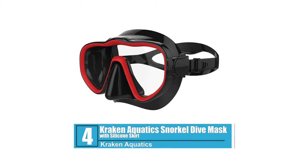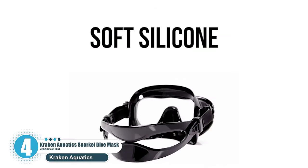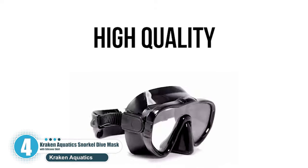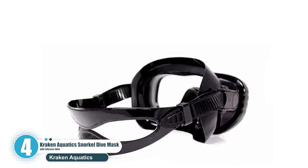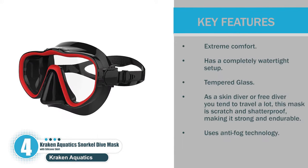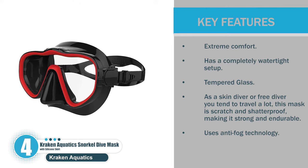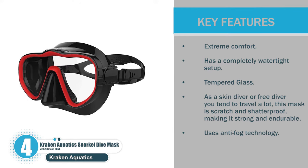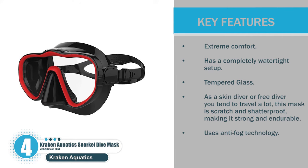Number 4: Kraken Aquatics Snorkel Dive Mask with Silicone Skirt. This is known amongst freedivers and skin divers as being one of the best masks of the year. It has one of the most comfortable skirts made for this type of sport. Key features include extreme comfort, a completely watertight setup, and tempered glass. As a skin diver or free diver you tend to travel a lot — this mask is scratch and shatterproof, making it strong and endurable. It also uses anti-fog technology.